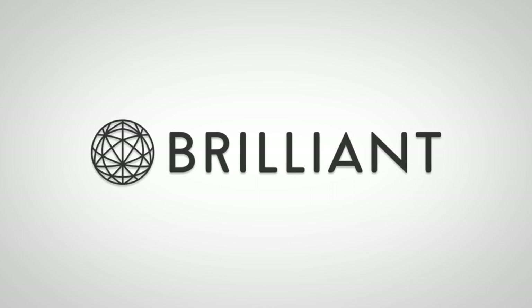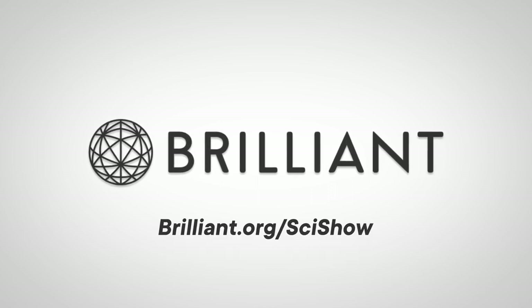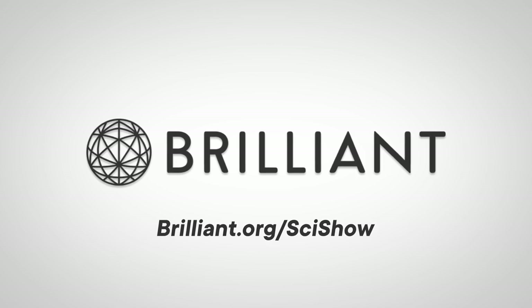Thanks to Brilliant for supporting this episode of SciShow. Head to Brilliant.org/SciShow to check out their interactive algorithm fundamentals course.